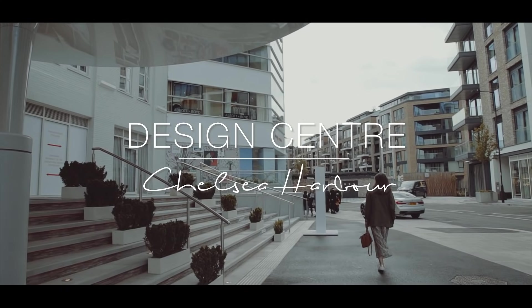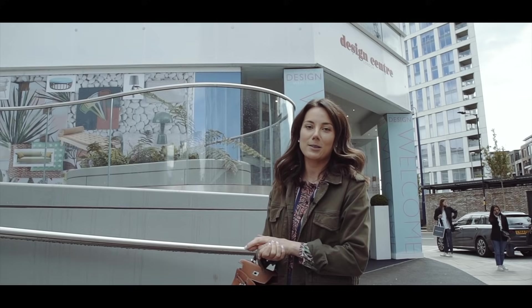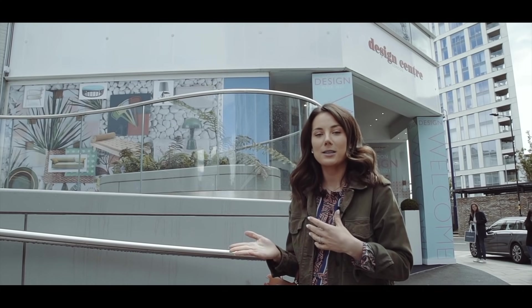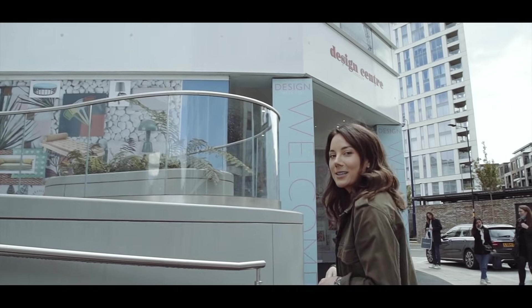The Chelsea Harbour Design Centre is really the epicentre of interiors in London, and today I'm going to take you around some of my favourite suppliers — some secret suppliers I haven't shared before — and share some of my favourite products. There are lots of new product launches, so it's a really exciting time to visit. Come and follow me — I'll give you the behind the scenes.